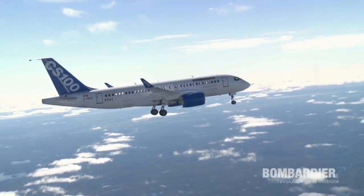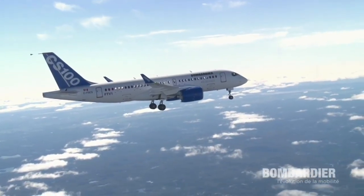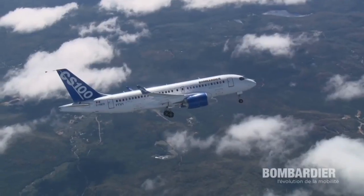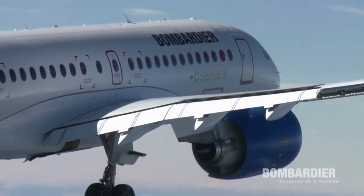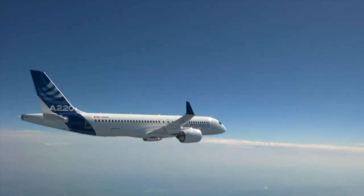With its new technologies, the C-Series burned 15% less fuel per trip. Ironically, initially supposed to compete with Airbus, the program would later be acquired by Airbus to become the A220 series.